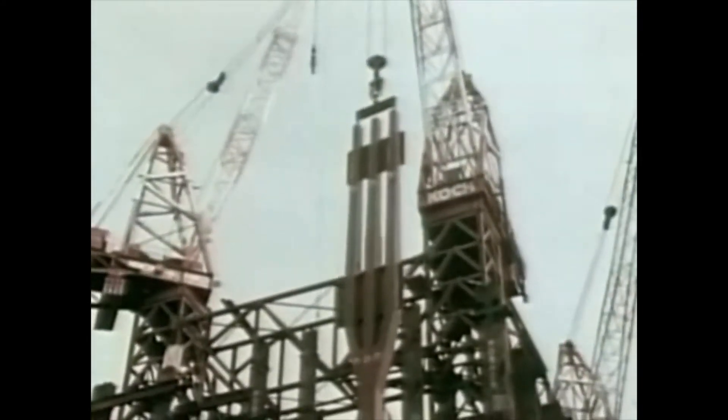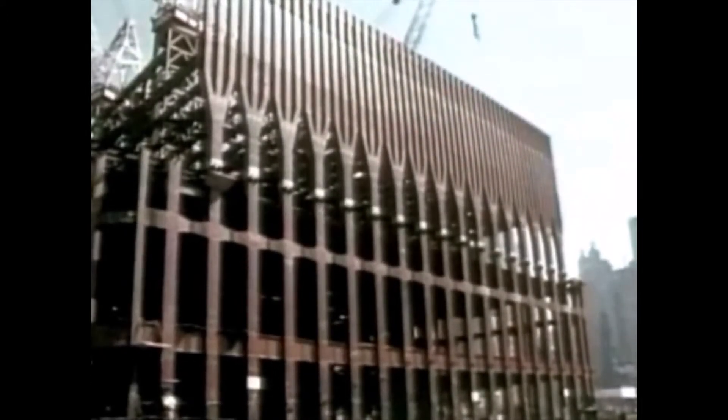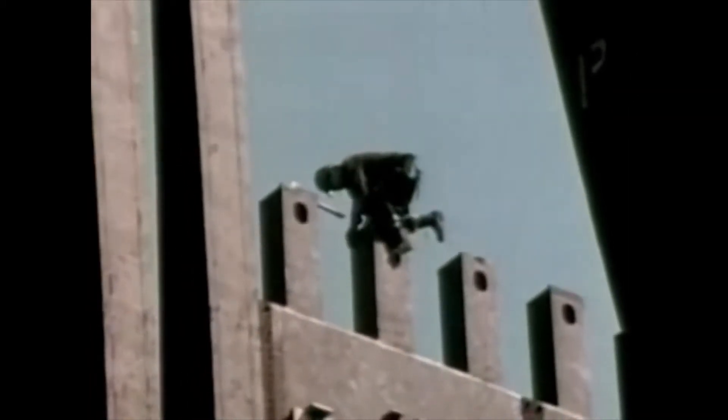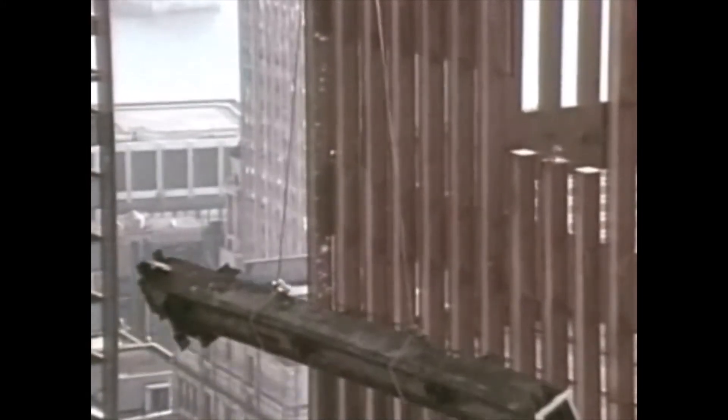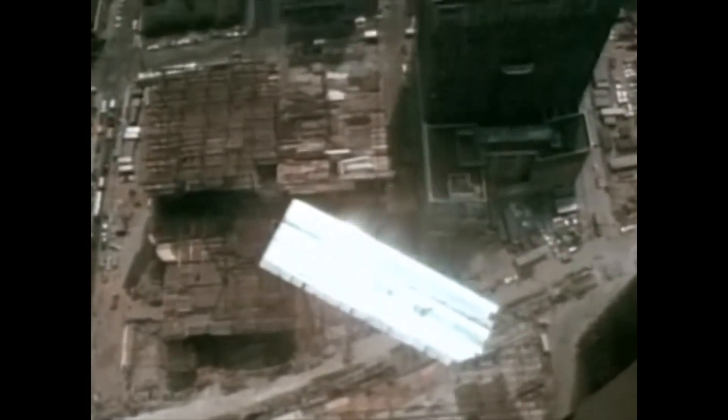Seventy feet up, at street level, steel trees were put into place around the perimeter of the towers. These trees would transfer the load of the exterior wall to the more widely spaced columns anchored to bedrock. Construction of the towers could now proceed with great speed. Three basic elements were used: two- or three-story-high sections for the load-bearing wall, massive steel beams for the core columns, and floor sections to span the 60 feet between core and wall. Through the complex orchestration of these structural elements, three floors could be constructed in ten days.